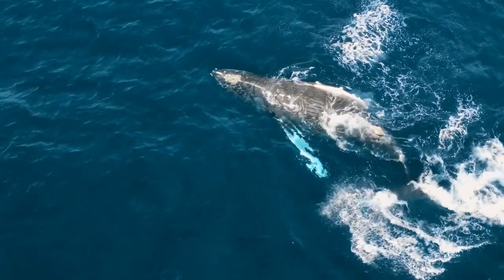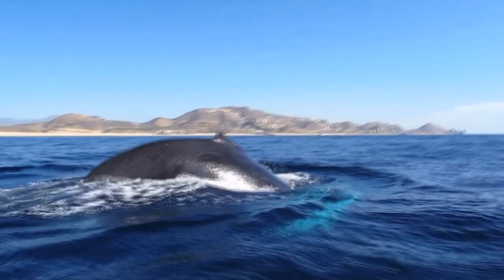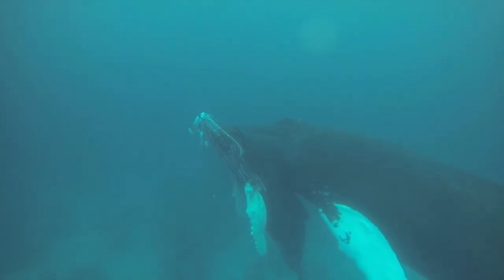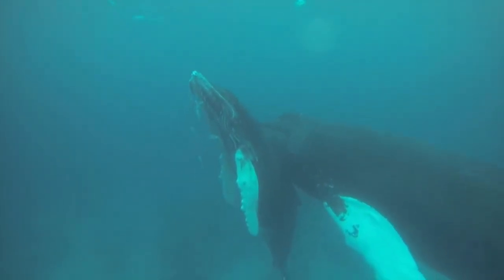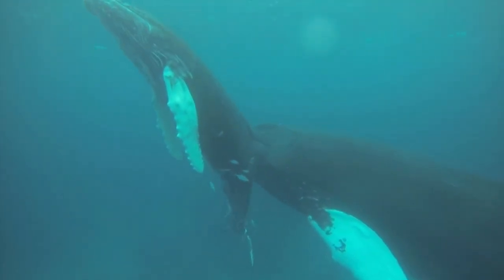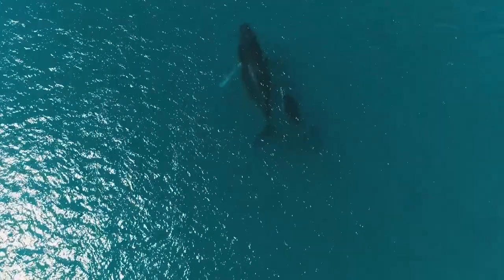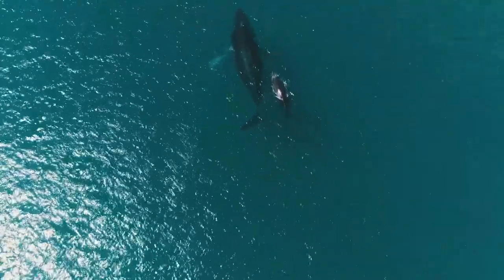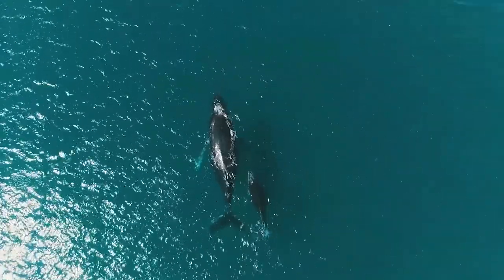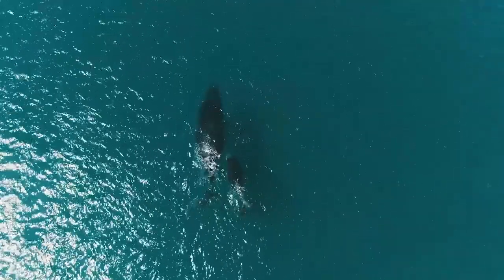Humpback whales congregate in breeding grounds to mate and feeding grounds to catch food, but in general they travel alone or spaced far apart. A female gestates for almost a year. She will then spend the next year focused on raising her baby and avoid breeding, so female humpback whales only breed every other year. Her baby nurses anywhere from six to ten months. Their mother's milk helps them grow substantially in their first year, and her protection keeps them safe from potential predators. Humpback whale milk is upwards of 60% fat — for comparison, human milk is about 2% fat.